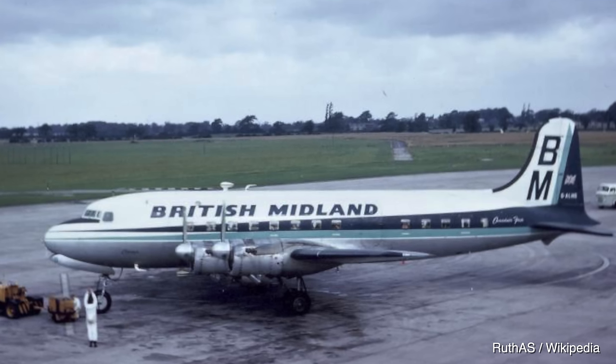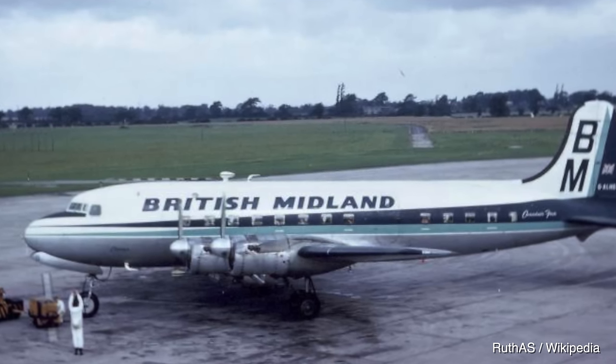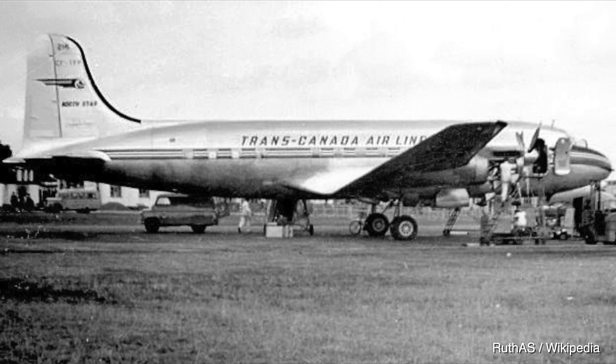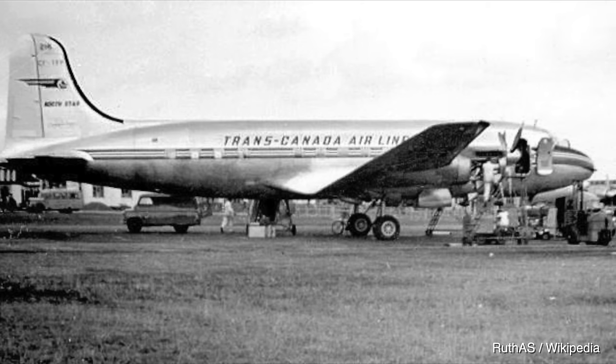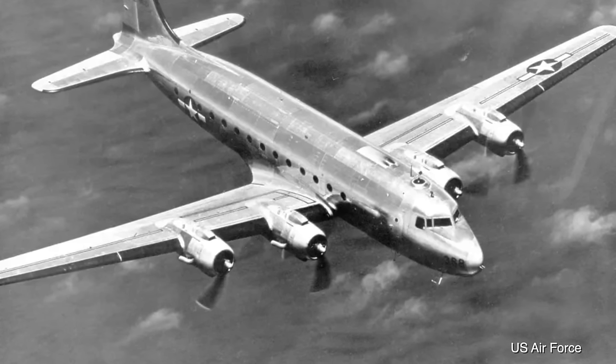Interestingly, there was a modified version fitted with British Rolls-Royce Merlin V12 engines, built in Canada as the Canadair North Star, which was considerably faster. It was reliable but much louder, which became more and more of an issue in the post-war period where people expected a far more comfortable way to fly.